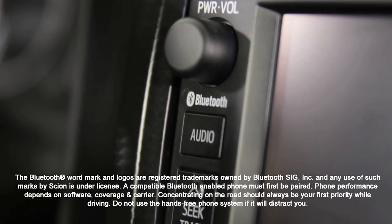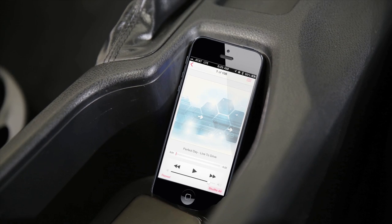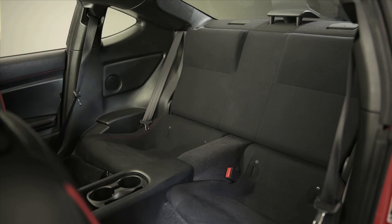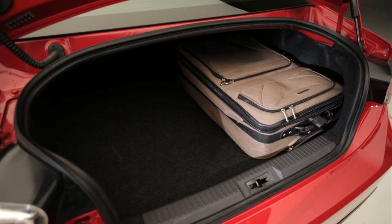Standard Bluetooth connectivity lets you use your compatible phone hands-free and stream music. With its clever packaging, the FR-S offers versatility with rear seating for two additional passengers, and a fold-down rear seatback creates plenty of additional cargo space.